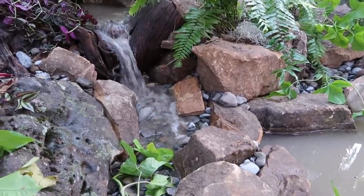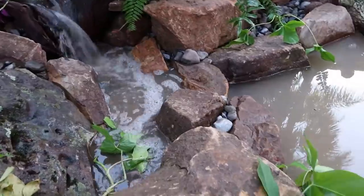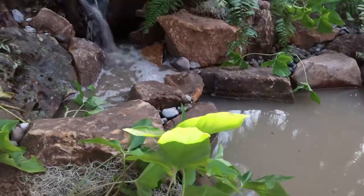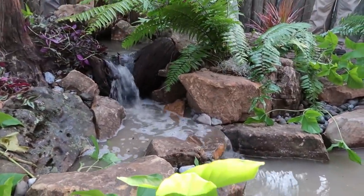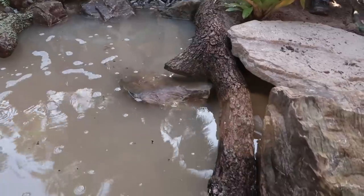There we go — there's that cooling area. Beautiful. Nice job, Andrew. Hey, great job everybody!